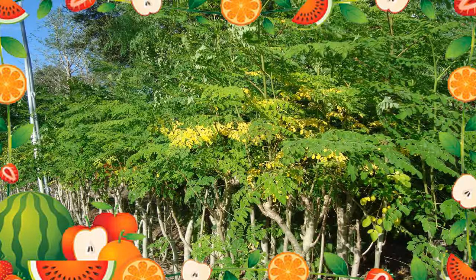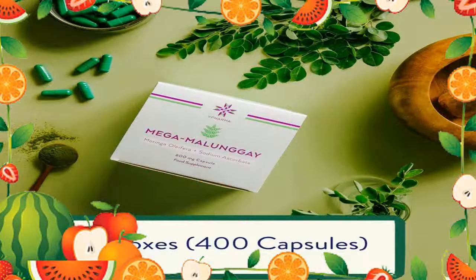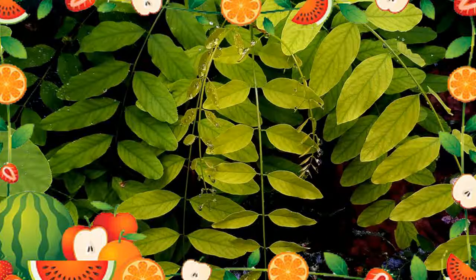Moringa has been used safely in doses up to 6 grams daily for up to 3 weeks. There isn't enough information to know if Moringa is safe when used in medicinal amounts. Special precautions and warnings — pregnancy and breastfeeding: It's likely unsafe to use the root, bark, or flowers of Moringa if you are pregnant. Chemicals in the root, bark, and flowers can make the uterus contract, and this might cause a miscarriage. Stay on the safe side and avoid use.